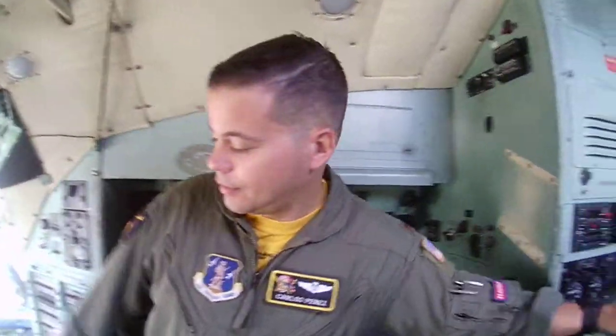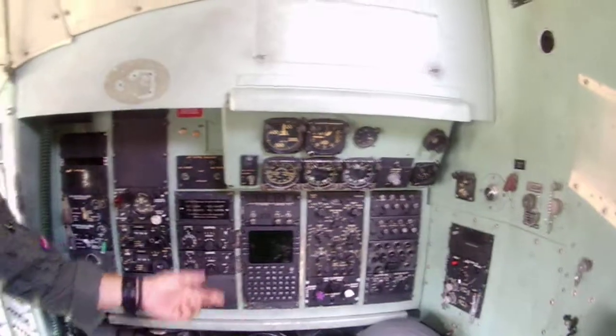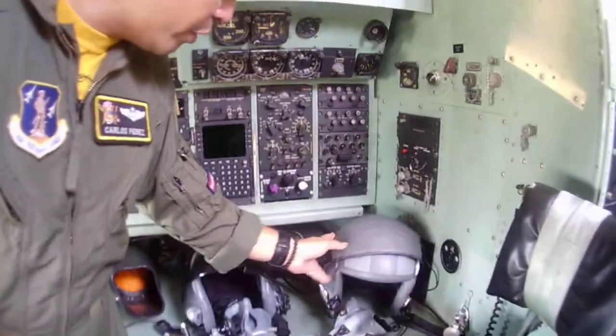What are you on the plane? I'm a navigator. You're a navigator? Where do you sit? Right here — the navigating station. You've got the radar, radials, compasses, navigation computer, and all kinds of computers that we use for mission planning.